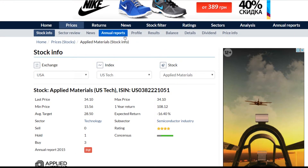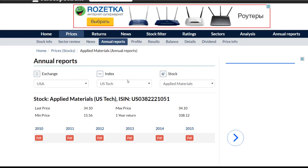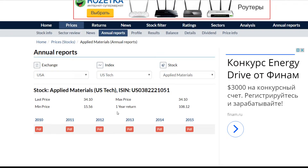We can click the annual reports button. Here we can see all of the available annual reports of the company. They can be downloaded here for free.